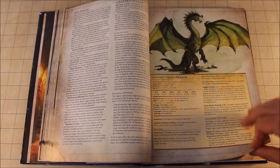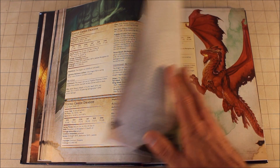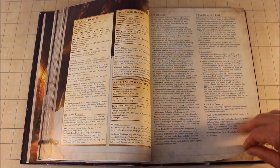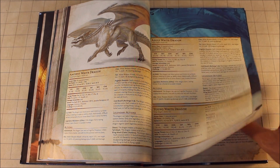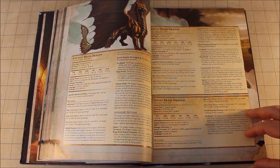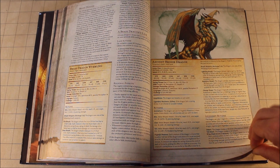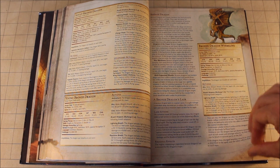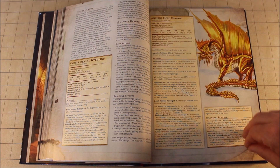We're getting into dragons now. The dragon section includes the dragon stat block and a little bit about the dragon, but it also gives you information about the different lairs. Every dragon has a different type of lair, which is awesome. They have lair actions, regional effects — things they can actually use. So a really old dragon that's been in that location for a long time can use lair actions and make things happen when it's not their turn, usually at initiative 20. I did a video on that topic not so long ago.